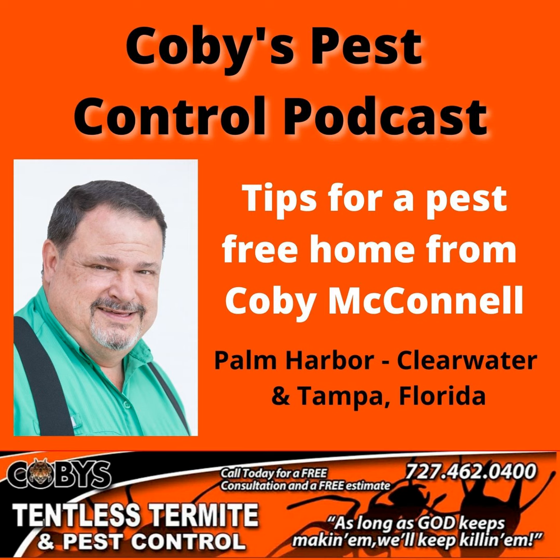Kobe here with Kobe's Tentless Termite and Pest Control, here to talk to you about little roaches in your kitchen. Almost always that's going to be a German roach, and they're just a nasty, nasty thing and they're very prolific.